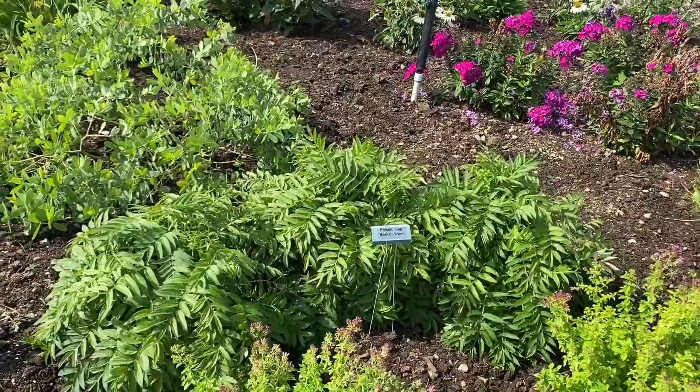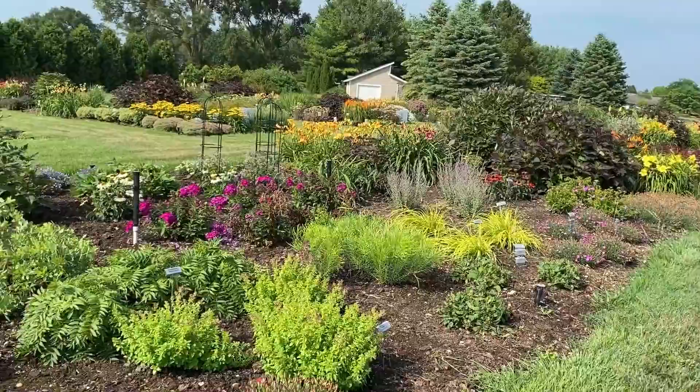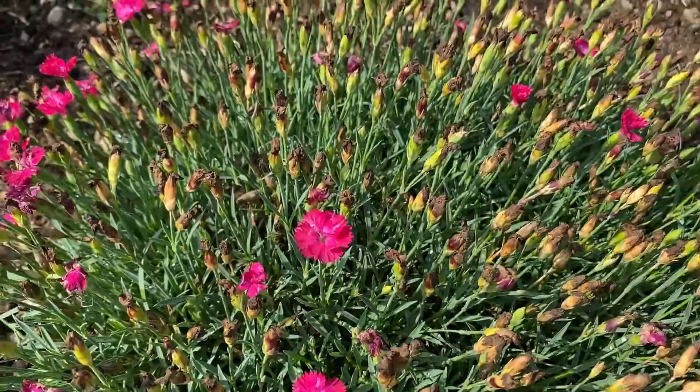I'm going to give you just kind of a full view of where I stand now and what the garden looks like. Up front are more of the Paint the Town series of Dianthus — this is Paint the Town Red. They're almost done blooming but you can see how many flowers there were when it was in its prime, which was really pretty.